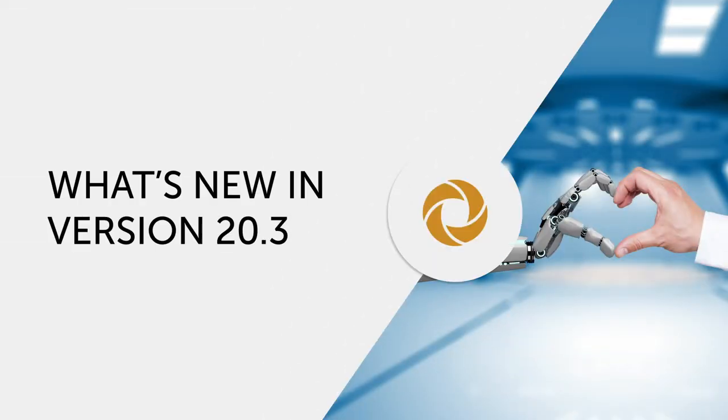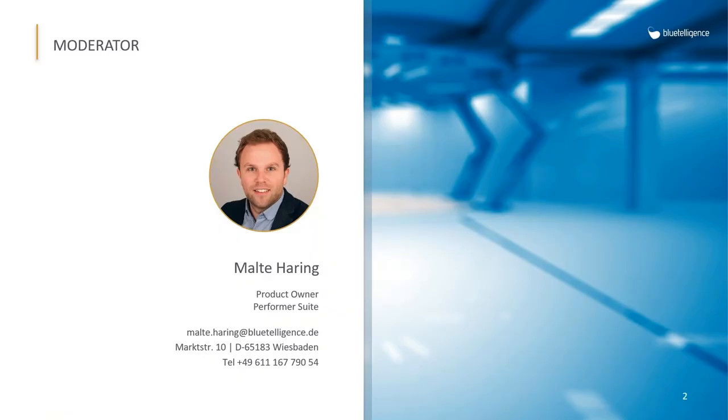Hello and welcome everyone to this What's New webinar. My name is Malte Haring and today I will show you the improvements and enhancements which we implemented for the new Performa Suite version 20.3.